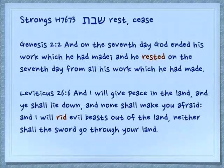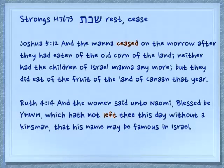And of course a word you know — Shabbat. Genesis 2:2: 'On the seventh day God ended his work which he had made, and he rested on the seventh day from all his work.' Leviticus 26:6: 'And I will give peace in the land, and ye shall lie down, and none shall make you afraid. And I will rid evil beasts out of the land' — the evil beasts will cease from the land. Joshua 5:12: 'The manna ceased after they had eaten of the old corn of the land of Canaan.' Ruth 4:14: 'Blessed be Yehovah, which hath not left thee this day without a kinsman.'